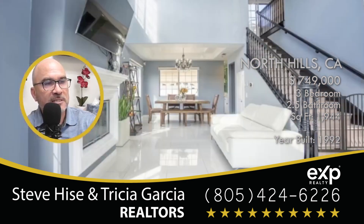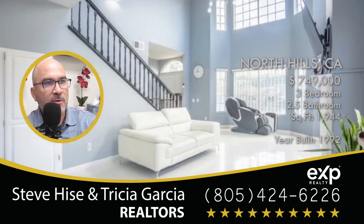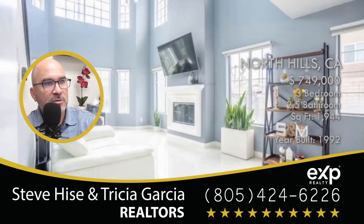It does have vaulted ceilings in the living room — here's a great picture of that. Dual pane windows throughout, and lots of natural light in this home as well.